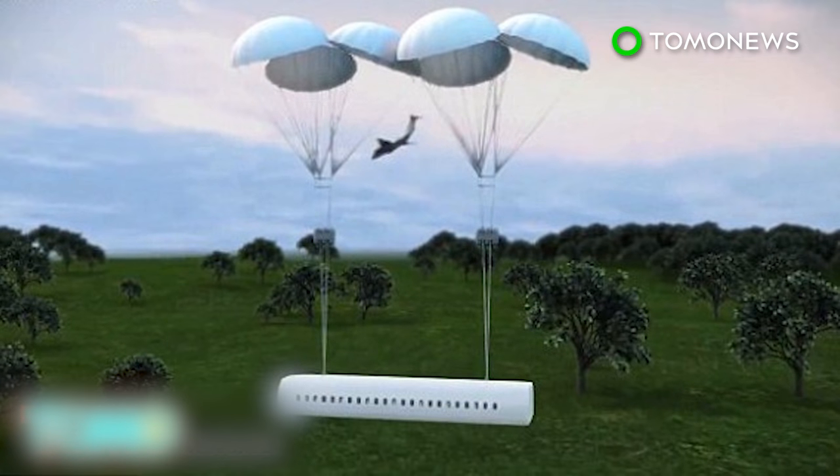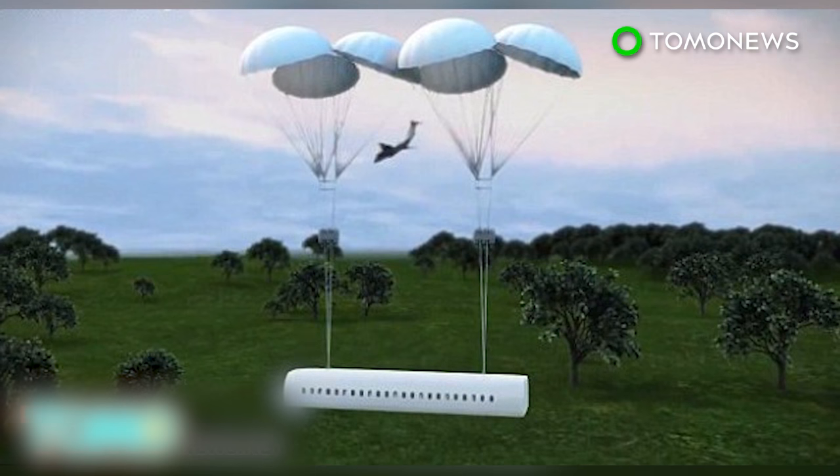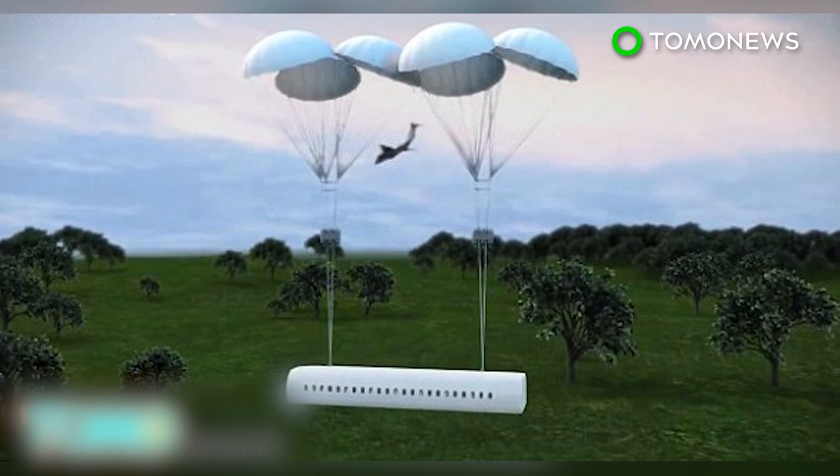With fewer than 500 people dying from plane crashes in any given year, the technology has received mixed reactions from people commenting online.